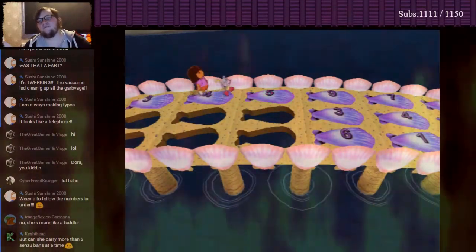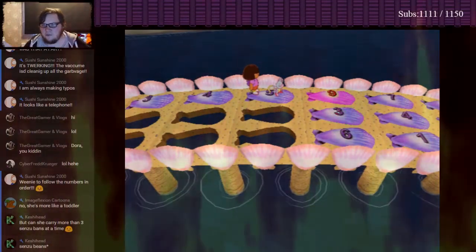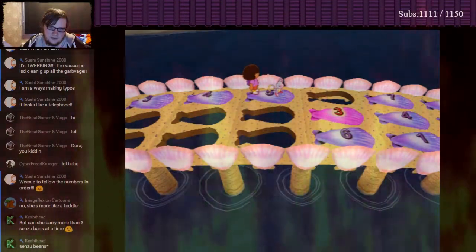Okay! One, two, three, four, five, I guess. Two, three, four, five... Nine? Whoa! Oops! We need to follow the numbers in order! Try again!